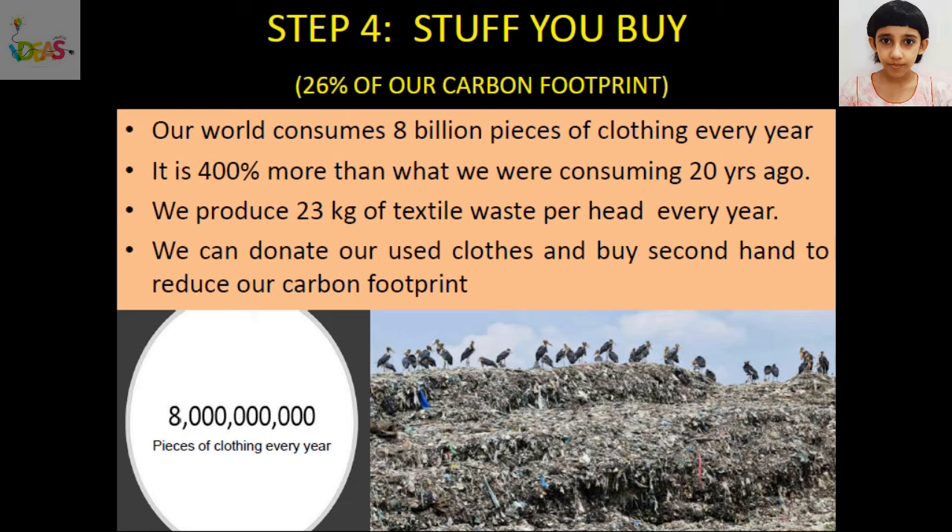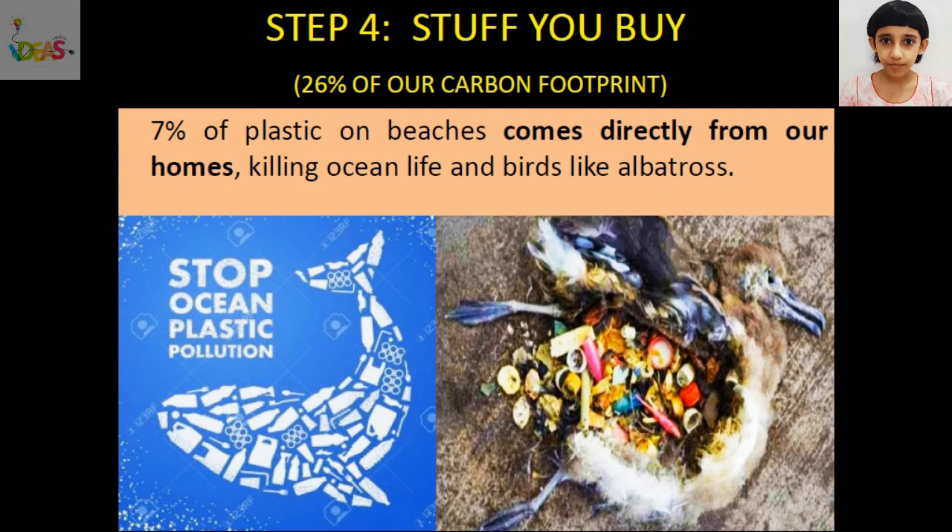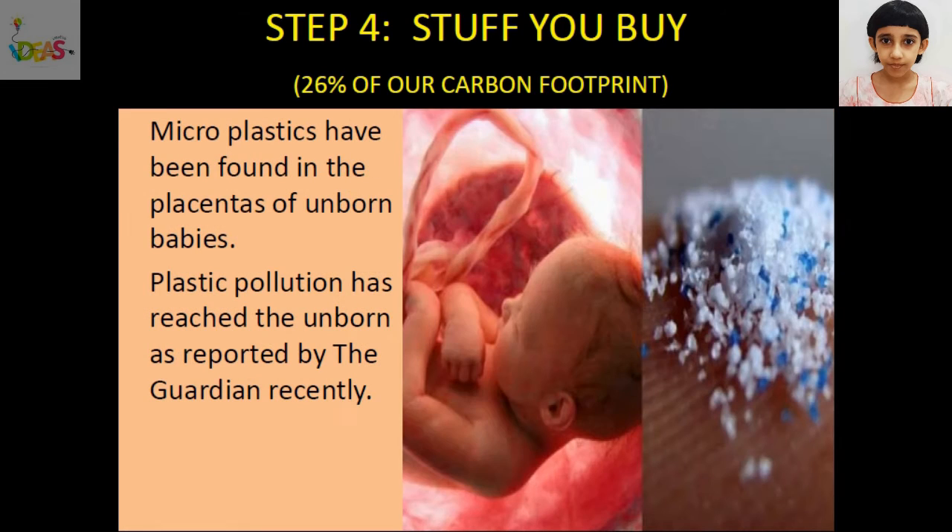Our world consumes 8 billion pieces of clothing every year — 400% more than what we were consuming 20 years ago. We produce 23 kg of textile waste per head every year. Our current way of consumption is completely unsustainable for life on Earth. We can donate our used clothes and buy second hand to reduce our carbon footprint. Single-use plastic is a big problem. Every minute, one truckload of plastic waste enters our oceans. 7% of plastic on beaches comes directly from our homes, killing ocean life and birds like albatross.